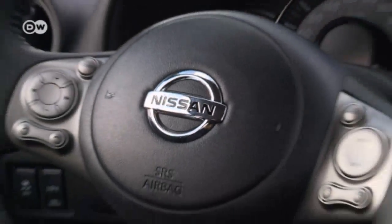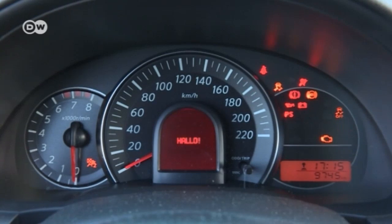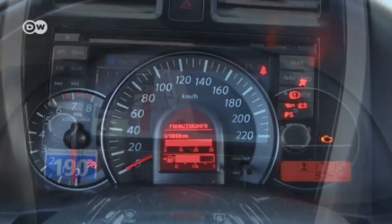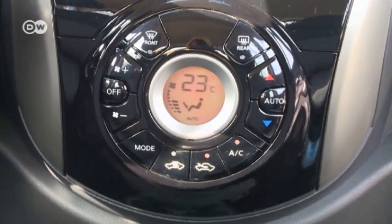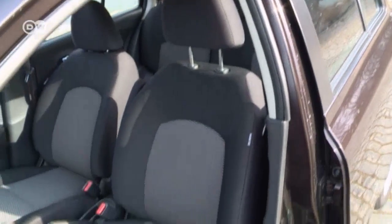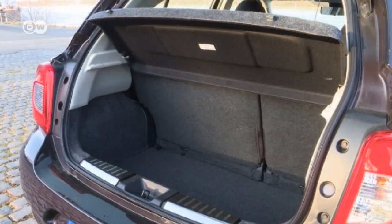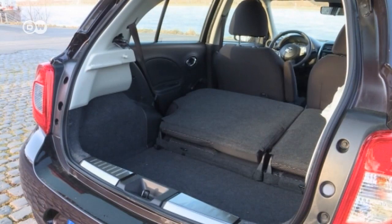The equipment in the Micra's interior is pretty basic. After the dashboard display greets the driver, it helps save gas by displaying current fuel mileage. Optional extras include a sat-nav for 750 euros and automatic climate control for 400 euros. The seats are slightly hard and don't offer any lateral support, but the trunk boasts enough cargo volume to meet the average person's daily needs.